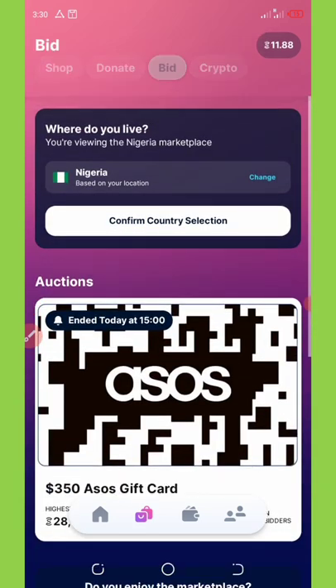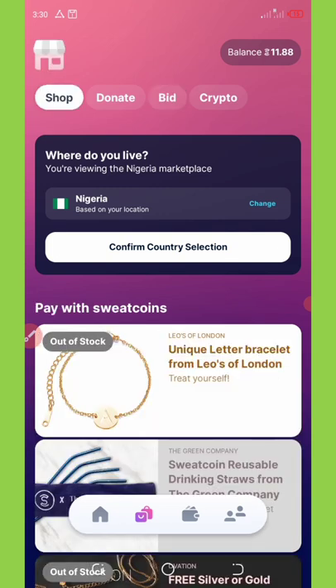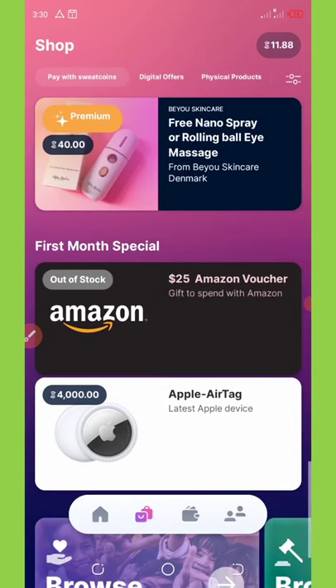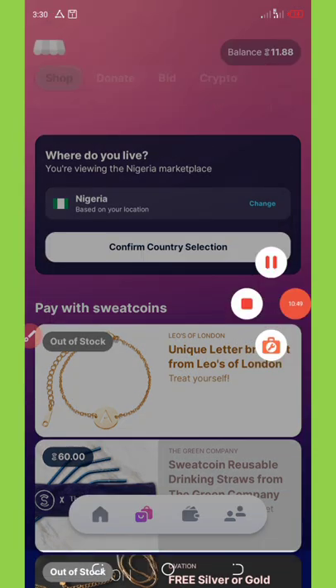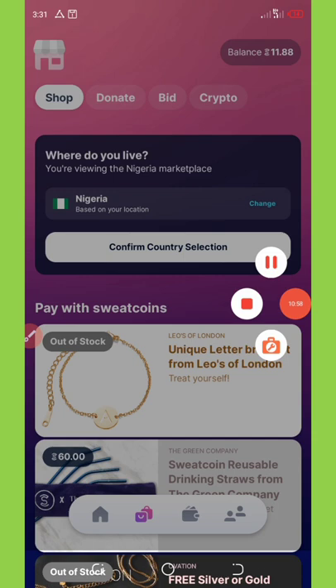That's it, guys — start using this application today and everything is going to be good. If you have a lot of friends, share it with them and you'll start making money too. If you have any questions, just comment below and I'll help you solve them. Thank you for watching — see you in the next video!